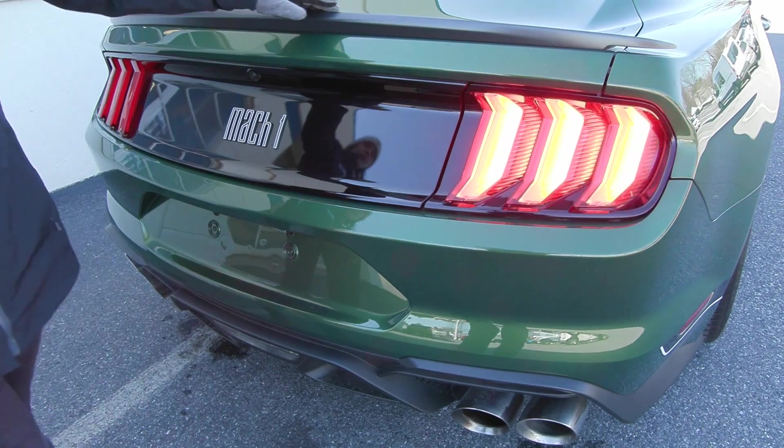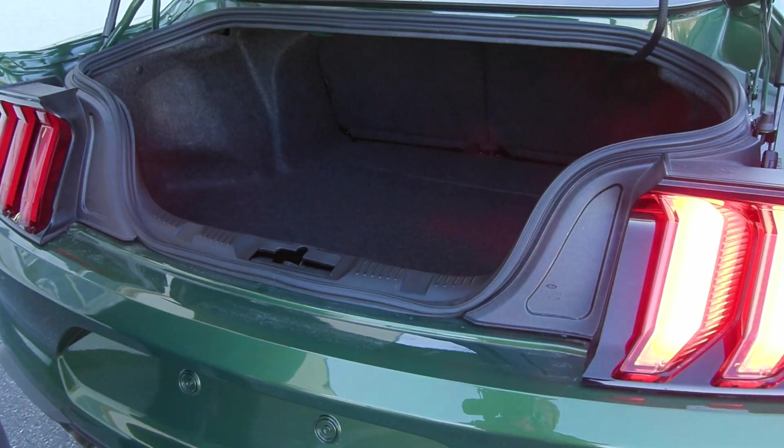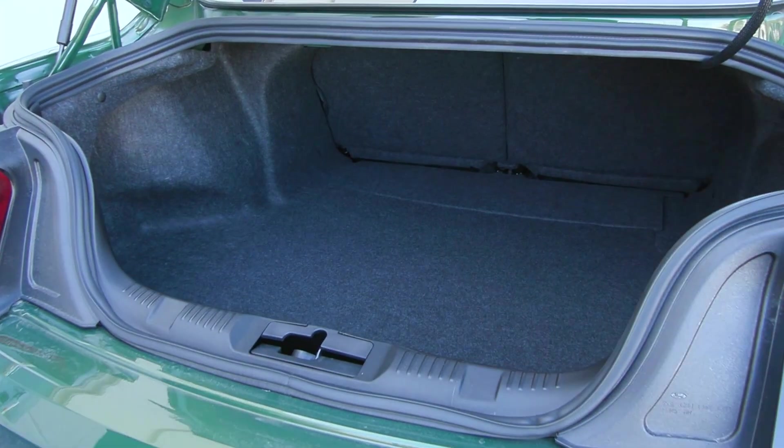You have your iconic sequential turn signal lights, along with your unique spoiler back here, your Mach 1 badging, to allow access to your beautiful trunk space back here.